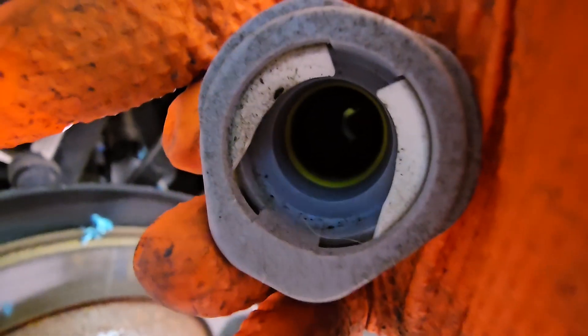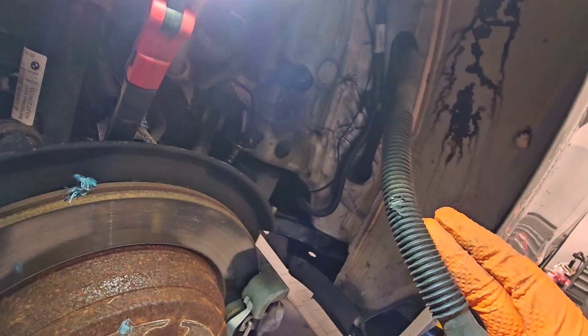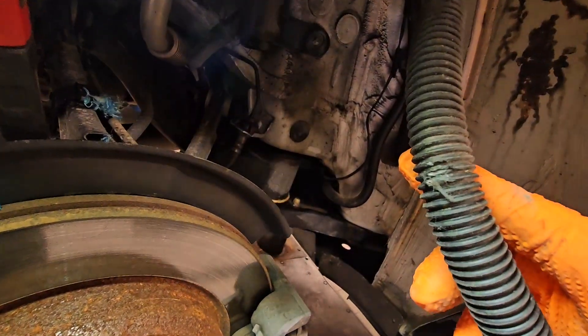So next time you have your check engine light on, first you need to start with a diagnosis, and after that you need to do a physical investigation on the car.